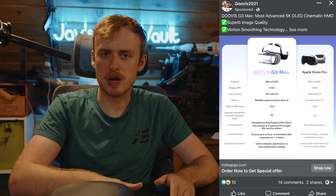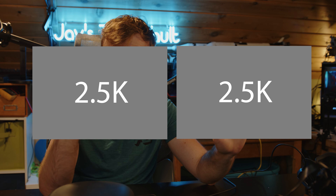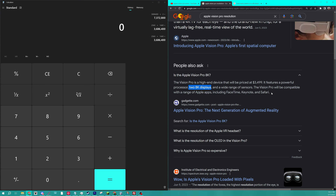The first thing I want to address is the resolution. If you have two eyes each with a 2K display and put them together, that's 5K — that's one way to look at it. But if you have two 5K displays and put them together, that could also technically be called 5K, which isn't apples to apples. The Guvis G3 Max has two 2.5K screens which adds up to 5K total. The Apple Vision Pro has 5K per eye, making it effectively 10K — yet the ad implies this device's 5K display is superior to Apple's.